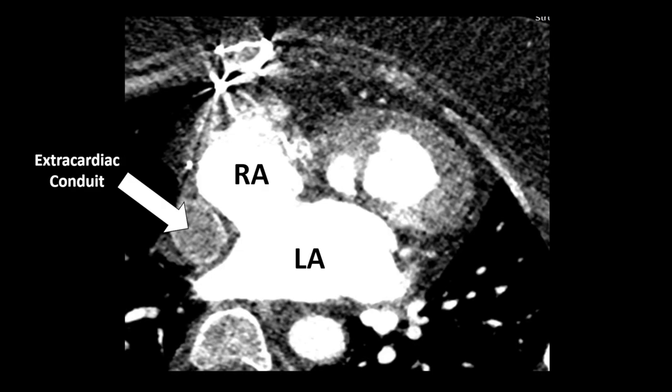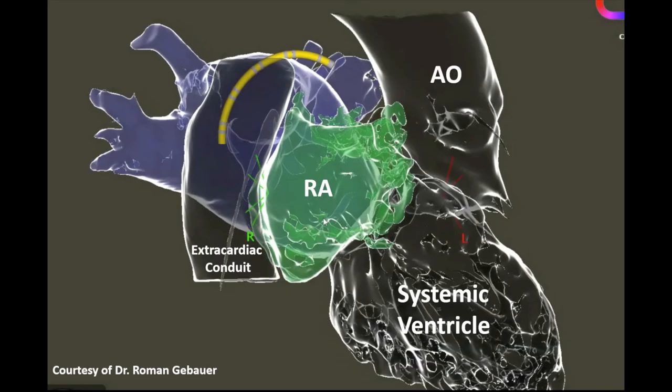The first step for planning such a procedure is imaging. As you can see here in the CT scan, we can assess the anatomical correlation of the extracardiac conduit with the pulmonary venous atrium, and therefore we can plan for the type of puncture that we can use to access the pulmonary venous atrium to ablate the atrial tachycardia.